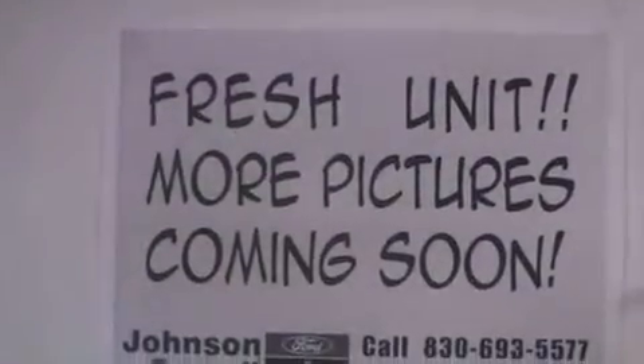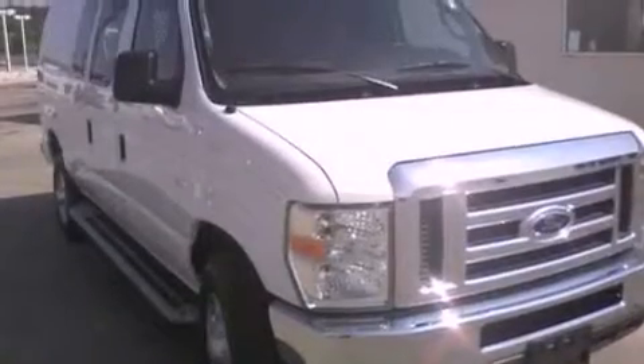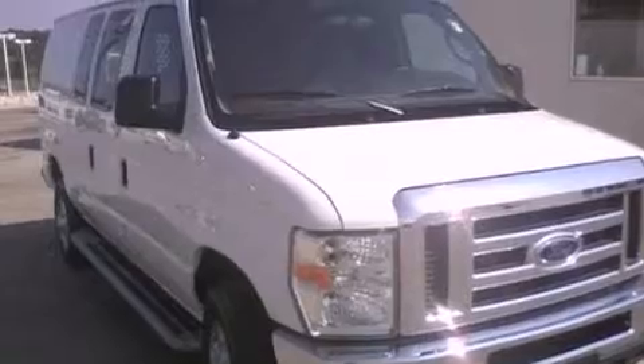Its top features include 12-volt power outlets, privacy glass, a low-tire pressure indicator, an anti-lock braking system, door reinforcement beams, and this vehicle has fewer than 10,000 miles on the odometer.